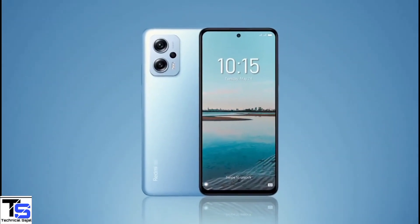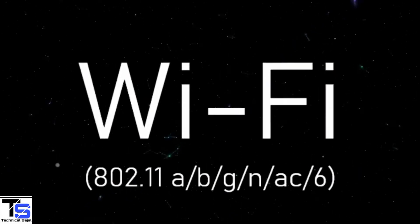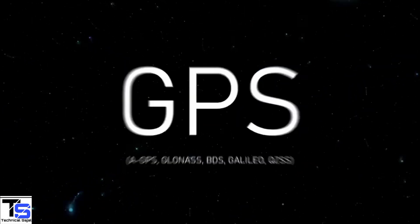The connectivity options on the phone include Dual SIM 5G, Wi-Fi 6, Bluetooth 5.3, GPS, NFC, a 3.5mm headphone jack, IR blaster, and a Type-C charging port.